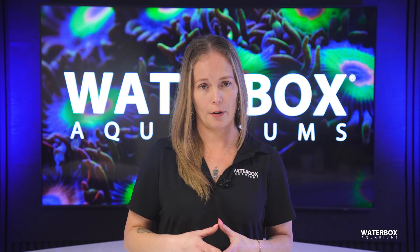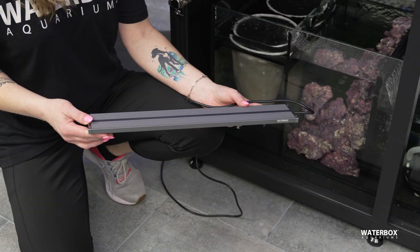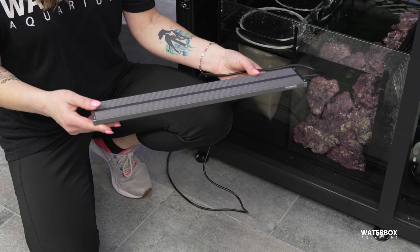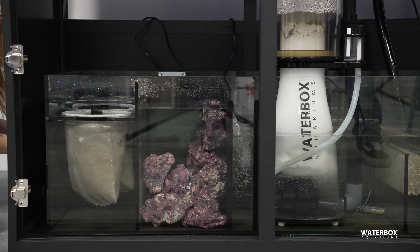Lastly, you'll need a light to grow your macroalgae. While specialized refugium lights are available, a high-quality freshwater planted light can work just as well. For our Infinia Reef 230.6 setup, we're using the Waterbox FLED light, which has proven excellent for macroalgae growth.